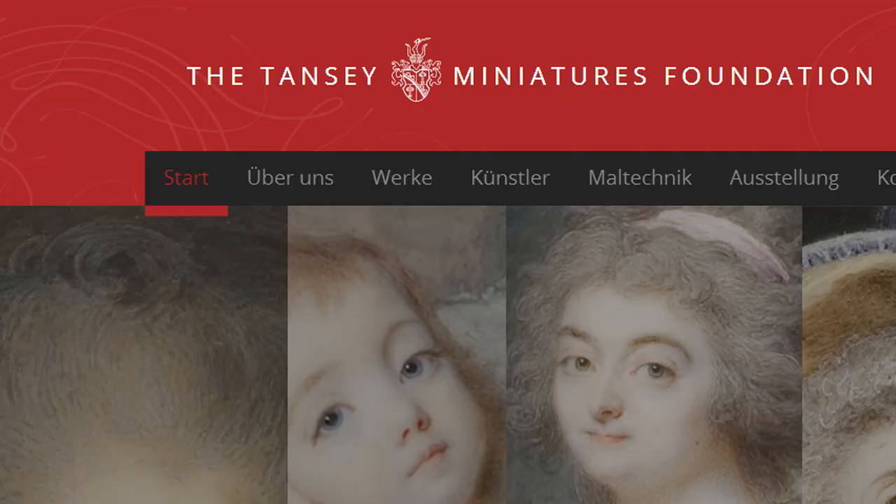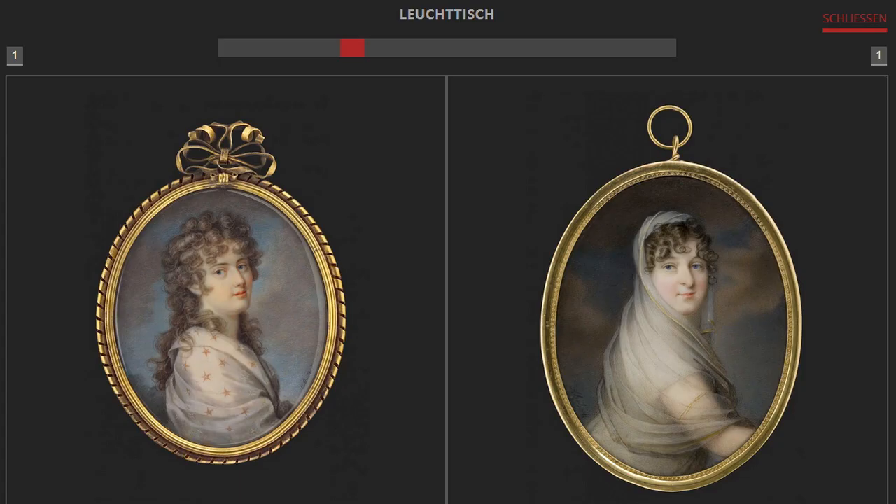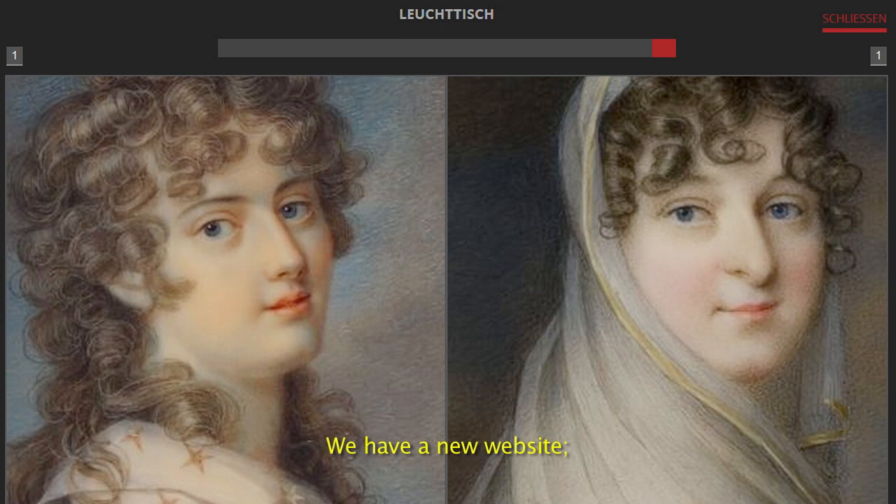I thank them because this is the only example in the world of private collectors who made such effort to give this collection accessible for everyone. With the new website of the Tansy Miniatures Foundation, people who are interested have even more possibilities to find out more about the collection online.